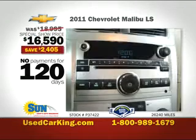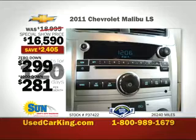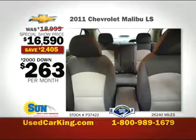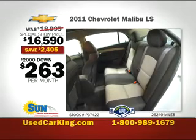Today at the Used Car King, pay just $16,590. With zero down, just $299 per month. 1,000 down, just $281 per month. 2,000 down, just $263 per month.